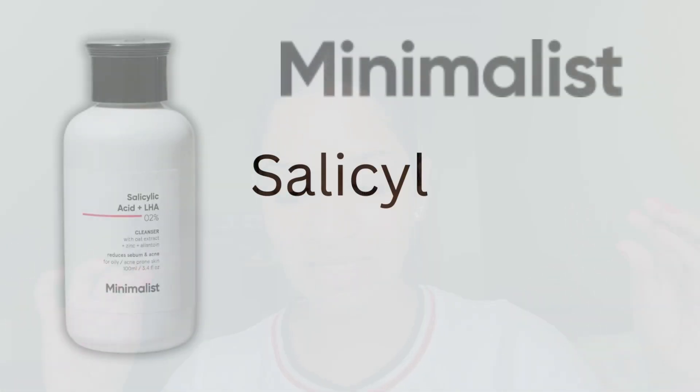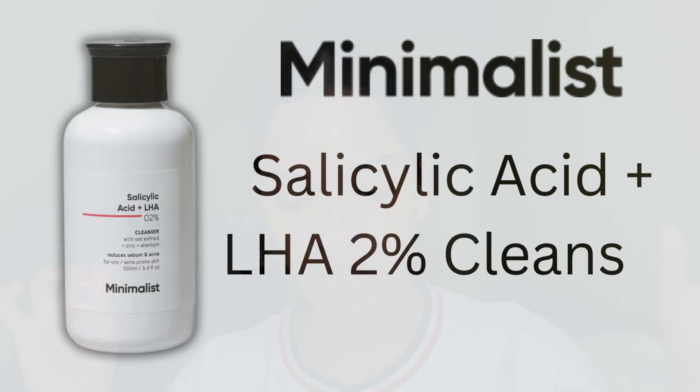Today we are going to be talking about the Minimalist Salicylic Acid plus LHA 2% cleanser — what are the different ingredients present in it, and is this formulation worth purchasing?